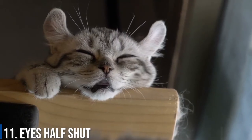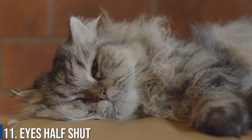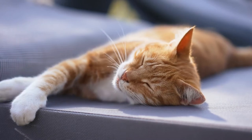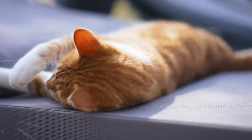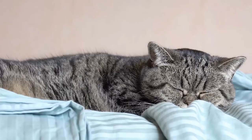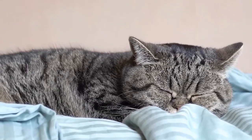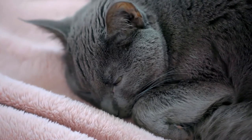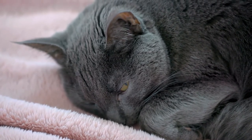Number 11: Eyes Half Shut. Have you ever noticed that your cat is able to seemingly wake up extremely quickly? Cats are obviously experts when it comes to sleep, but cats are actually able to snooze with their eyes half open and half closed. If your cat is doing this, they are making sure they will not miss any potential threats. When you think about the circumstances — is it when there are visitors to the house, or has something recently changed?